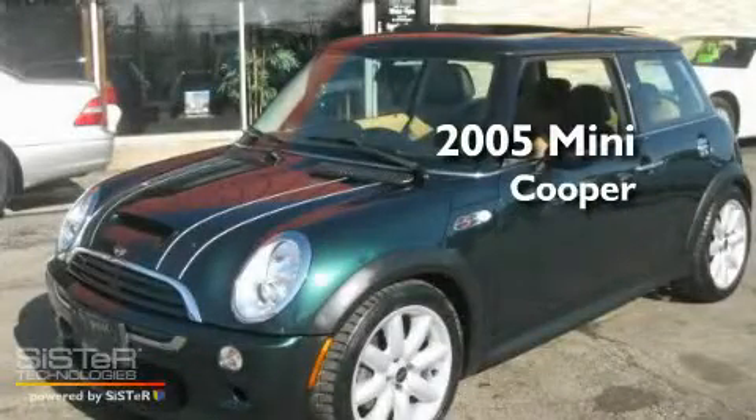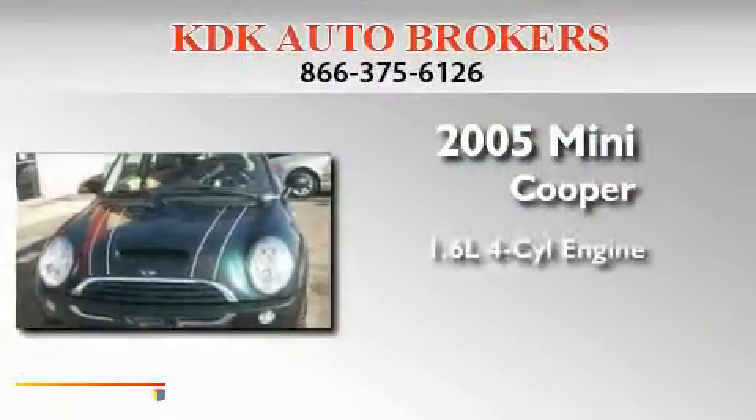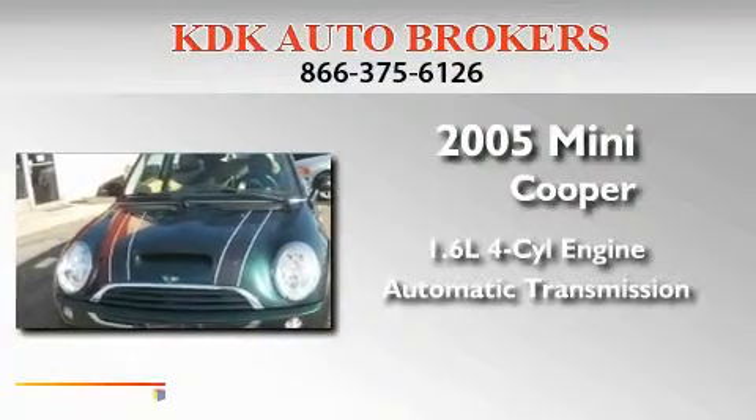This is a 2005 Mini Cooper. It has a 1.6-liter four-cylinder engine and an automatic transmission.